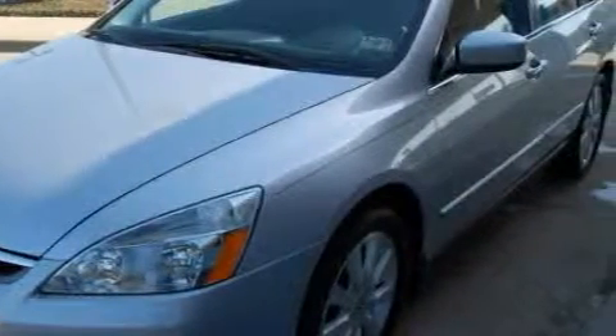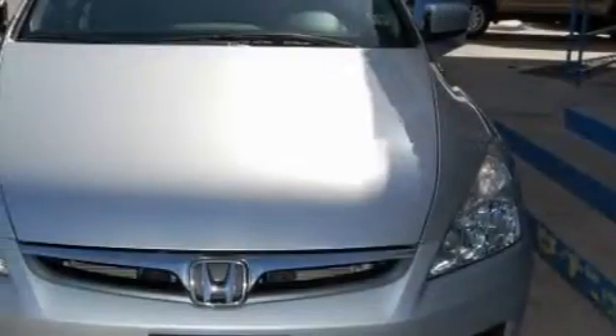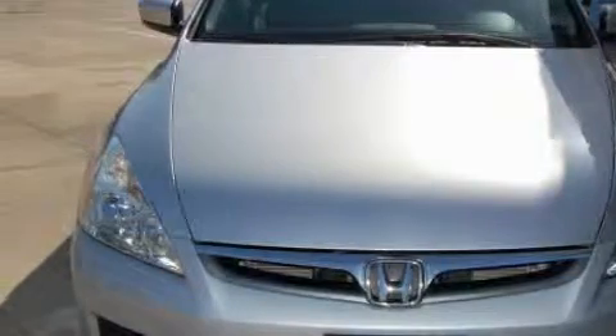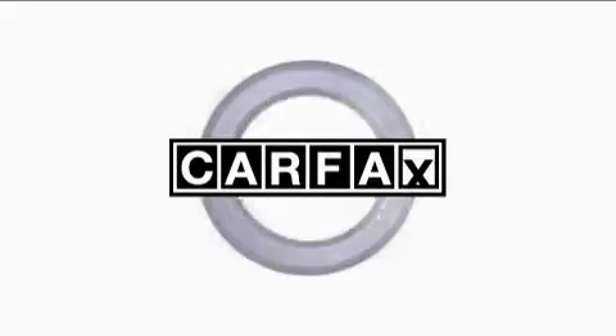With an EPA estimated rating of 29 miles per gallon on the highway, fuel efficiency is still high on the list of priorities. This Honda has had only one owner and it qualifies for the Carfax buyback guarantee.